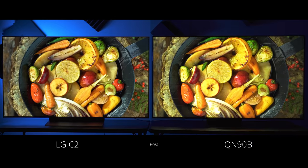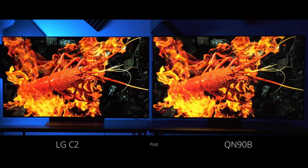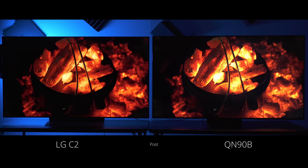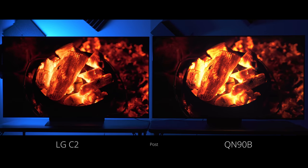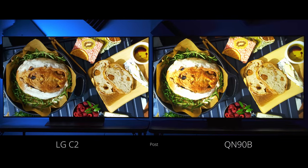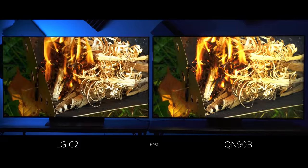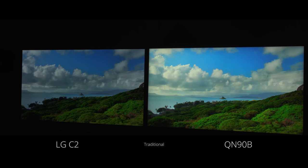Let's first talk about the Neo QLED versus the OLED while these clips are playing. The biggest strength of the Neo QLED is the brightness of the panel — it can get very bright in comparison to the OLED. A great example of this is big, bright, daylight scenes, where the Neo QLED is going to have a clear advantage over the OLED.